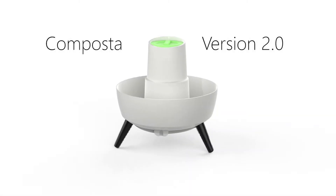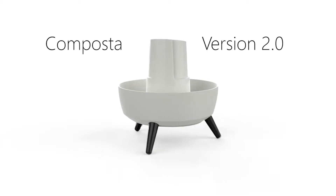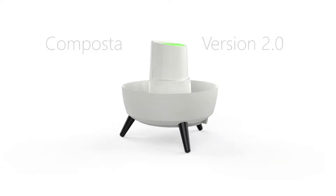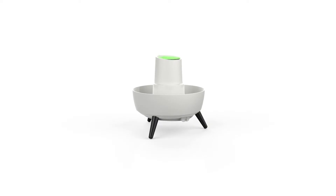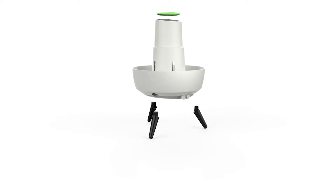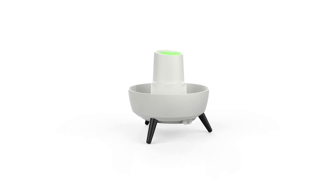Our brand new design takes all the great elements of the original composter and refines them into a stylish, practical product. The center canister, or feeding station, has been improved to maximize the environment for the composting worms. Also, the one-of-a-kind drainage system has been incorporated to help nutrient take up for the plants. In essence, our new composter will be a beautiful, modern feature.